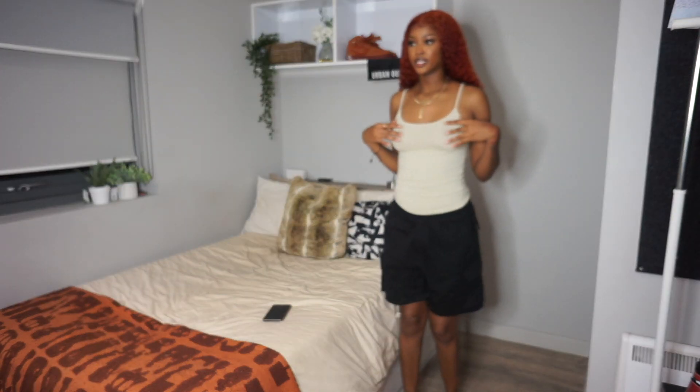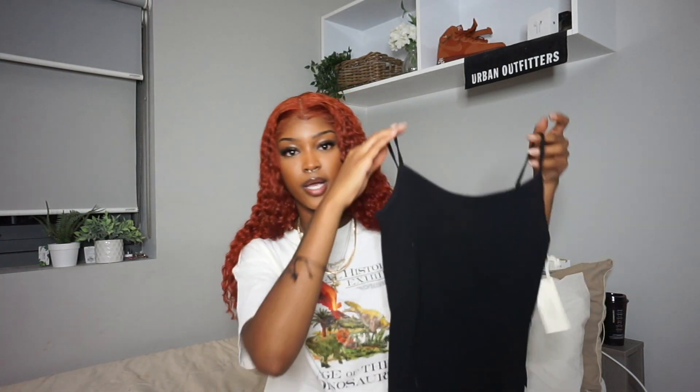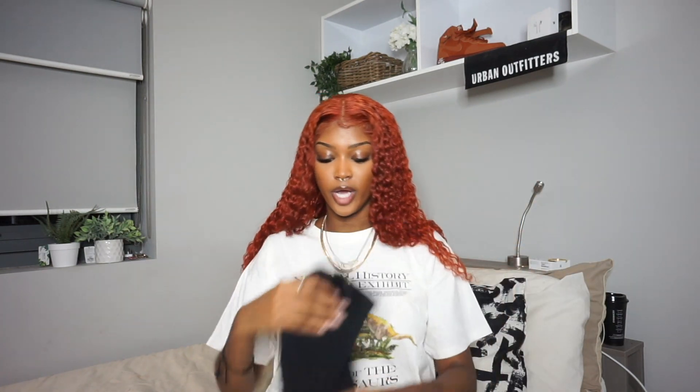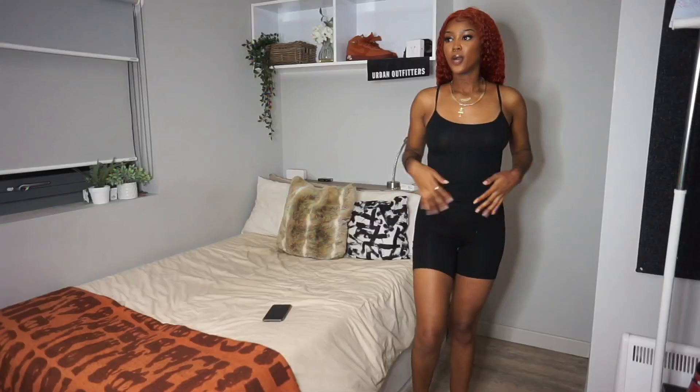I picked up the exact same top but in black — same size, small. I got this specifically to wear with these black cycling shorts, also in a small. I think these will give you that cute little Skims vibe, like those little matching sets you see girls wearing. It's not actually a set but you can make it one because it's just two black pieces — simple and so cute.